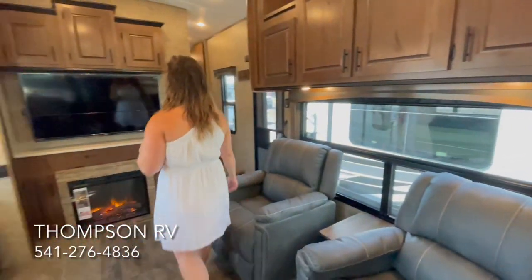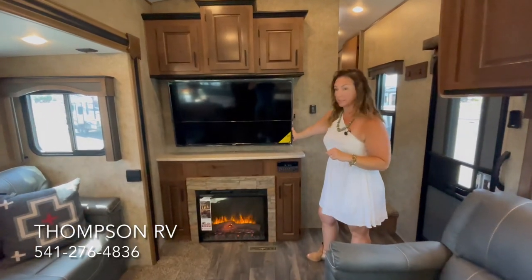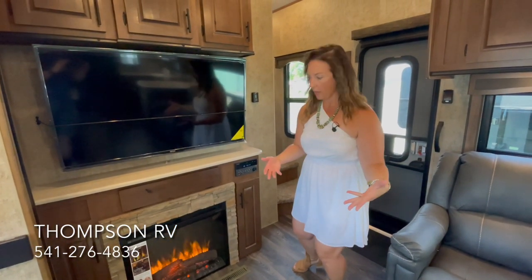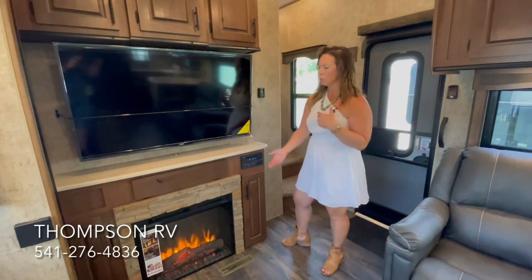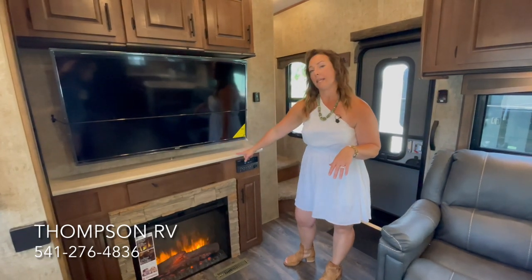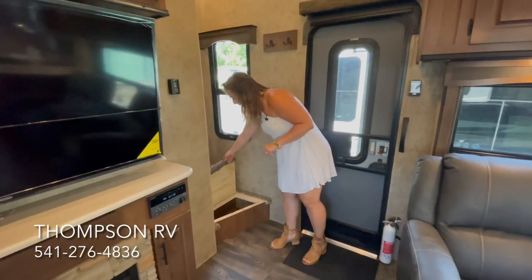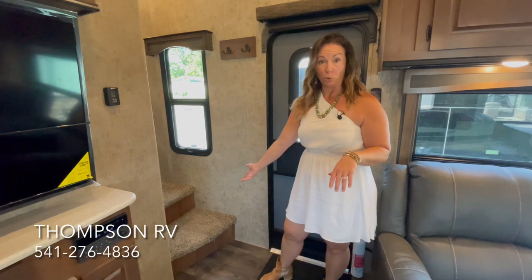Coming around to the entertainment center, you have extra storage above the entertainment center, the nice big flat screen Jensen TV, and then a little storage on each side of the fireplace. The fireplace is not a standard feature — we option it into almost all trailers that can have one, as it's really a nice feature. If we didn't order the fireplace, you would get two more cabinets that are only about this deep. Because it's titanium, you get the solid surface countertops right here, and another 12-volt and USB port. This little spot under the step also flips up for extra storage — great for shoes or kids' toys.